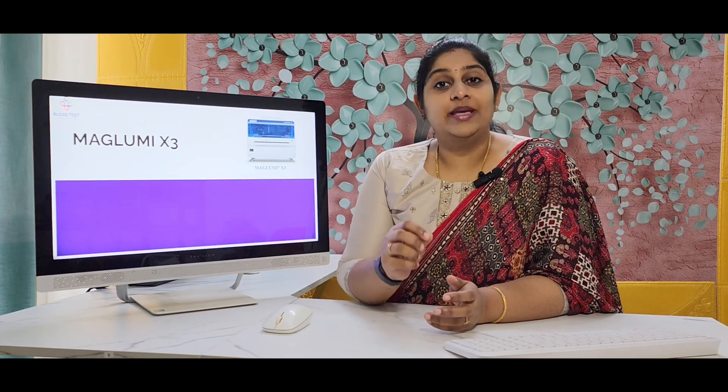I have already talked about the Maglumi 800, which is a very fast-moving machine in this series — the link is given in the description below, kindly go and see about the Maglumi 800. Today I'm going to talk about the Maglumi X3, which was launched a year back and very recently has also received FDA approval.